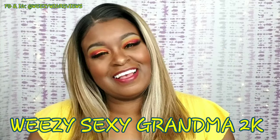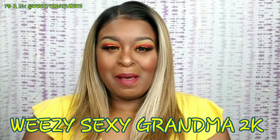Hey guys, it's Wheezy the Sexy Grandma 2K and I'm coming at you today with a get ready with me — I ain't going nowhere. So I decided that I wanted to sit and play in some makeup and actually share with you all some new products that I found, so what better way than to do a get ready with me.